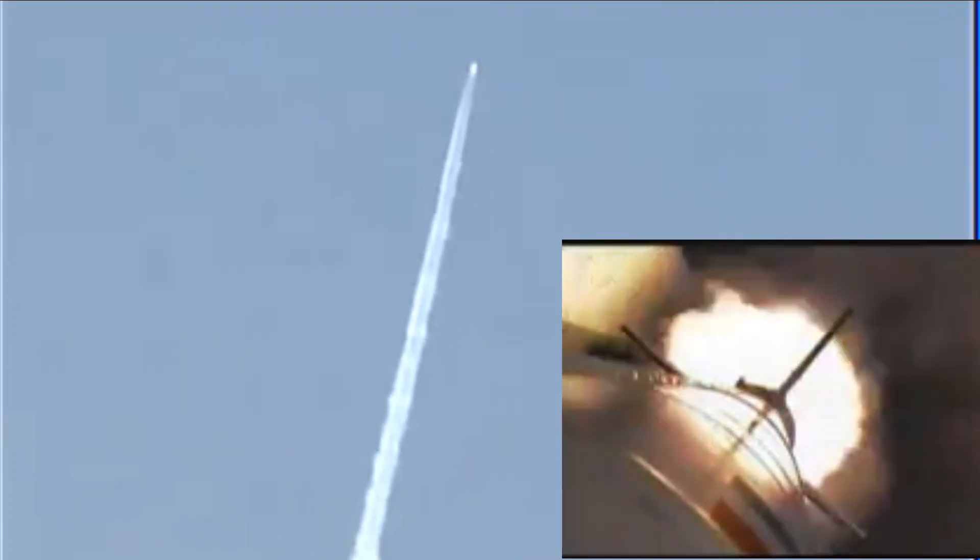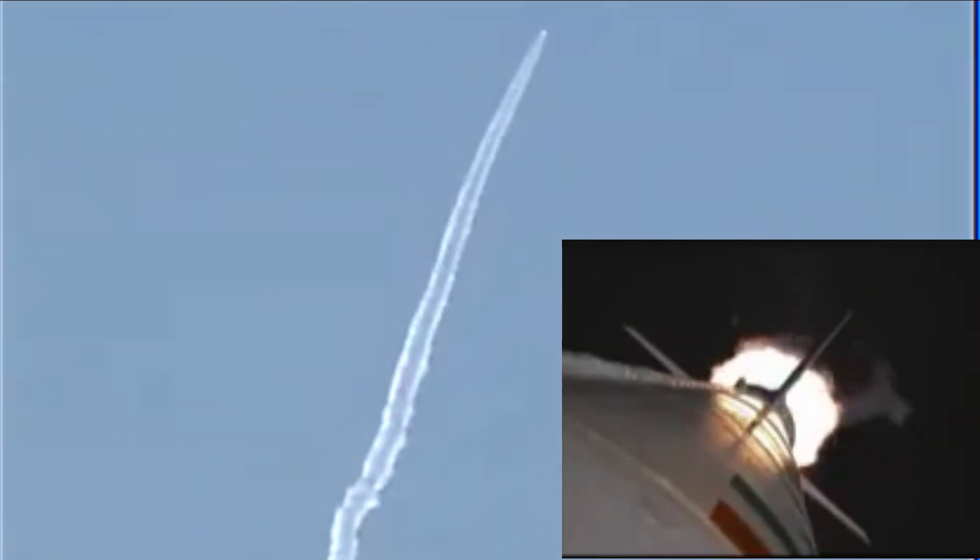From that peak altitude of 65 km, the RLV-TD began its descent, followed by atmospheric re-entry at around Mach 5. The vehicle's navigation, guidance, and control system accurately steered the vehicle during this phase for safe descent. After successfully surviving the high temperatures of re-entry with the help of its thermal protection system, the RLV-TD successfully glided down to the defined landing spot over the Bay of Bengal, at a distance of about 450 km from Sriharikota, thereby fulfilling its mission objectives.